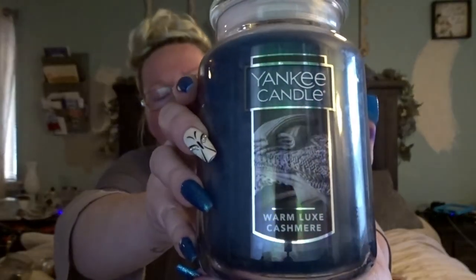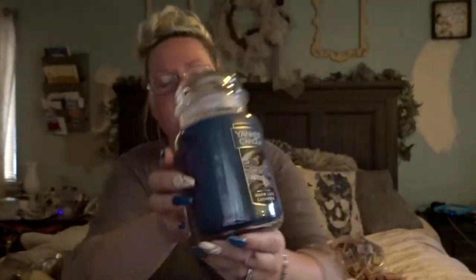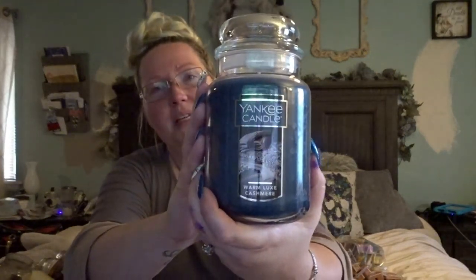Now we are switching to two I have never gotten before. This one is the Warm Luxe Cashmere by Yankee. I don't usually go for perfumey candles — I've never been that type. But there was something about this one that just smelled comforting to me. That's the only way I could describe it — it just smelled comforting. I'm looking forward to burning this one in my bedroom; I have a feeling it's going to give just that really nice comfy vibe.